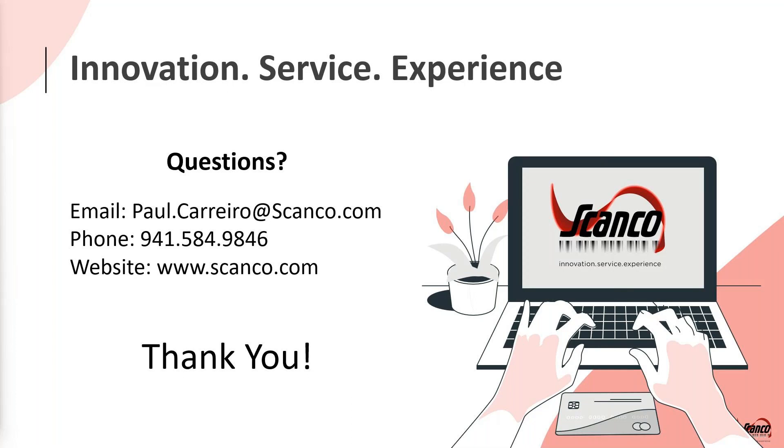Looks like that's all we've got. If you have any other questions, feel free to give me a call or send me an email. Thank you again for your time.